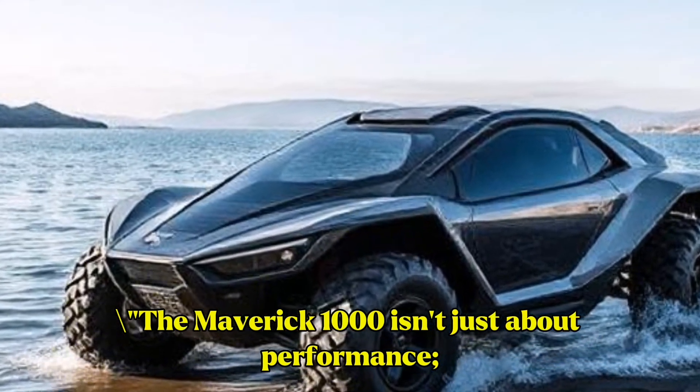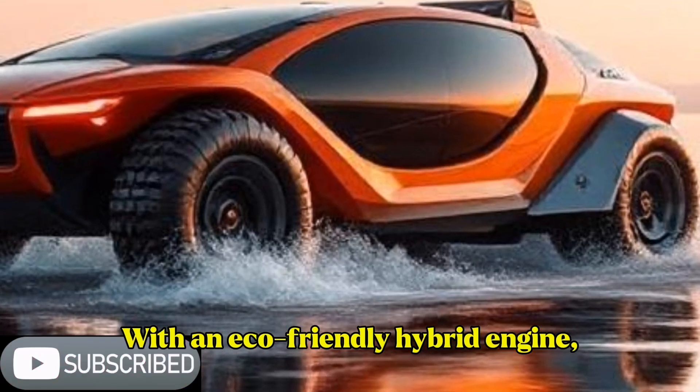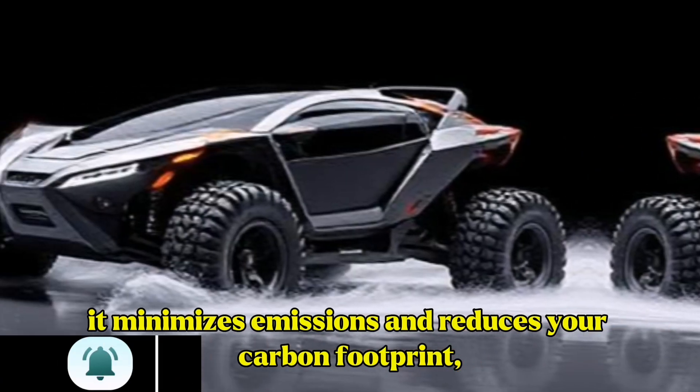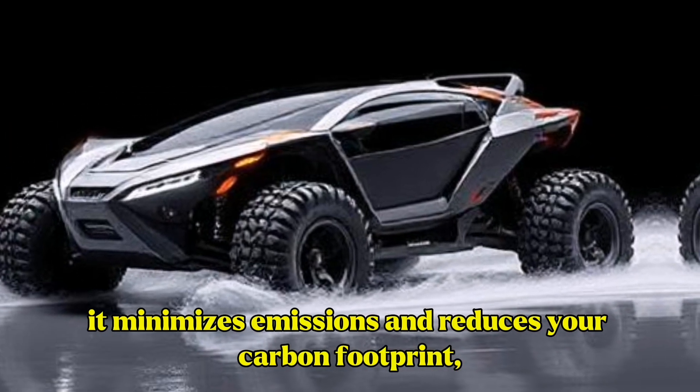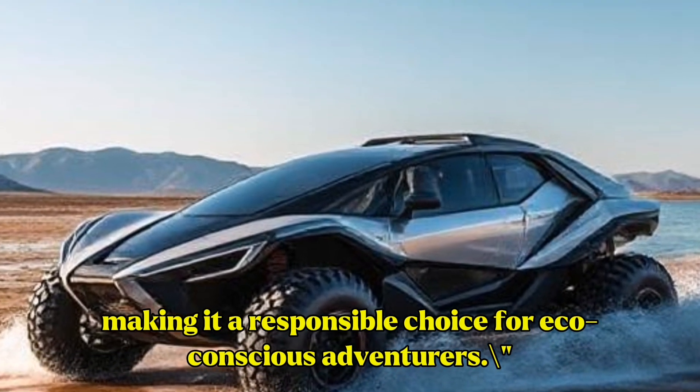The Maverick 1000 isn't just about performance — it's also about sustainability. With an eco-friendly hybrid engine, it minimizes emissions and reduces your carbon footprint, making it a responsible choice for eco-conscious adventurers.